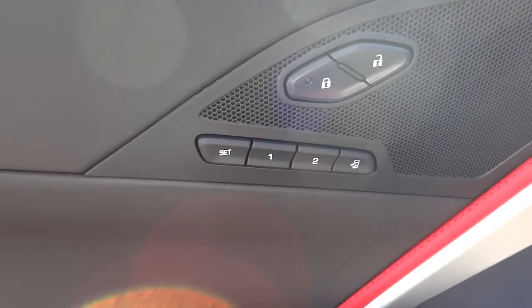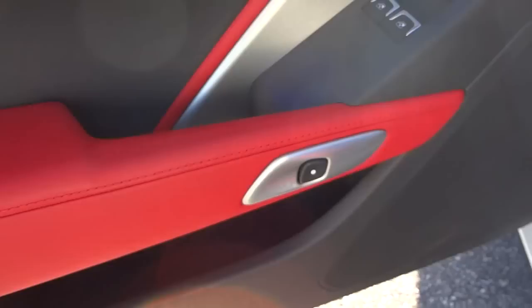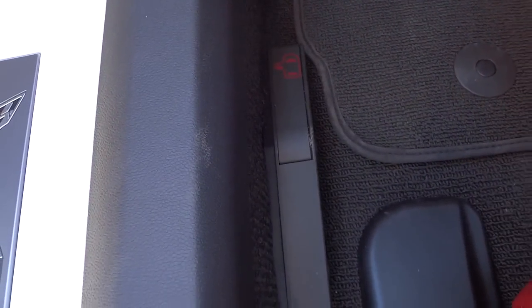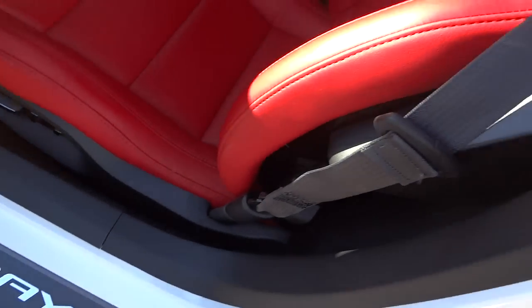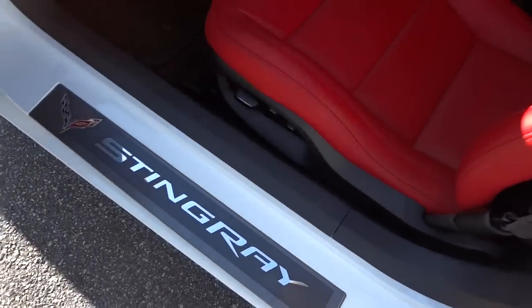Here's the inside of the driver's door. You've got your presets, door locks, power windows, and you push that button to exit. It's electric but it does have a manual lever so you can lift up to exit the vehicle, just in case the battery goes dead or something. It's got side airbags there, and the Stingray badge.